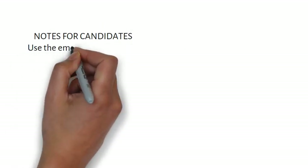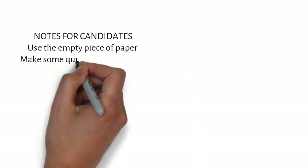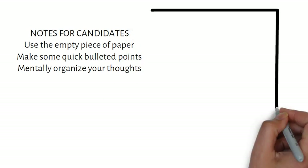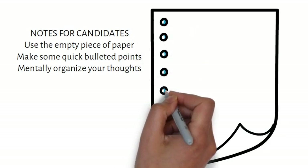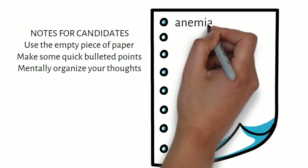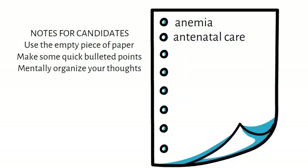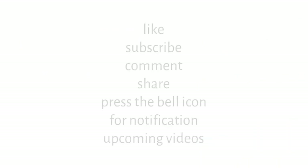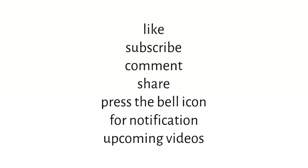Some important notes for candidates: if a complicated case such as the one above comes in the examination, use an empty piece of paper on the examination table to make some quick bulleted points and mentally organize your thoughts before starting to give your answer. You may take more time in the management of anemia as it is a common problem seen in our country. With this we come to the end of the video today. If you like this video, please like, subscribe, share, comment and press the bell icon to be notified of new videos. Thank you and goodbye.